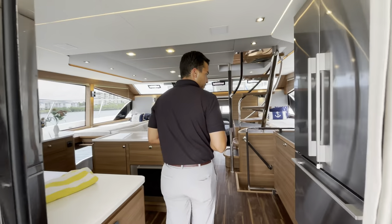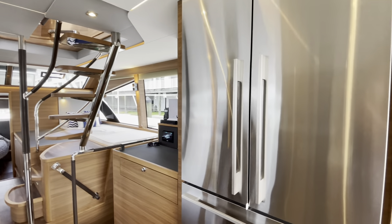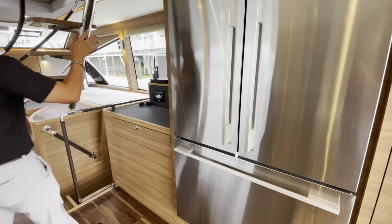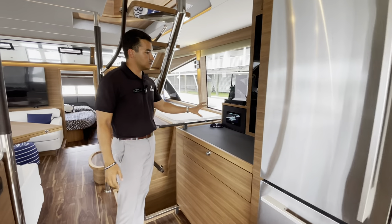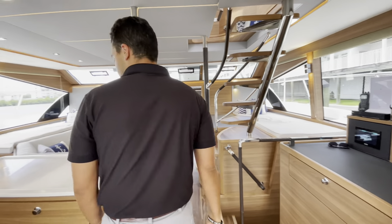Let's make our way into the salon of the boat. Right here you see on the starboard side a full-size fridge and freezer — great for extended stays on this boat. You also see your full breaker panel with your C-zone, which will control the entirety of the boat in here, and you also have the redundancy of your breakers as well.